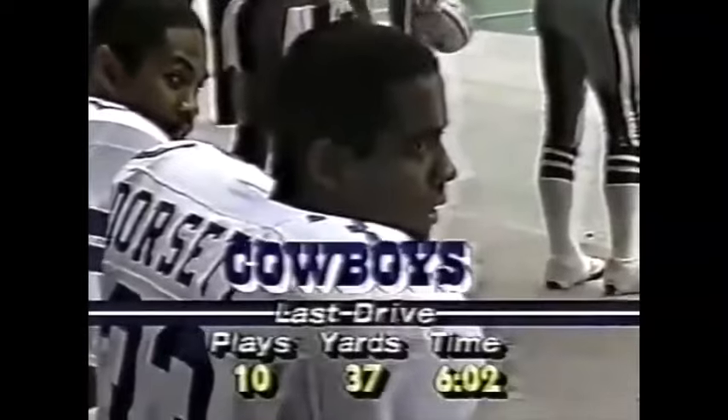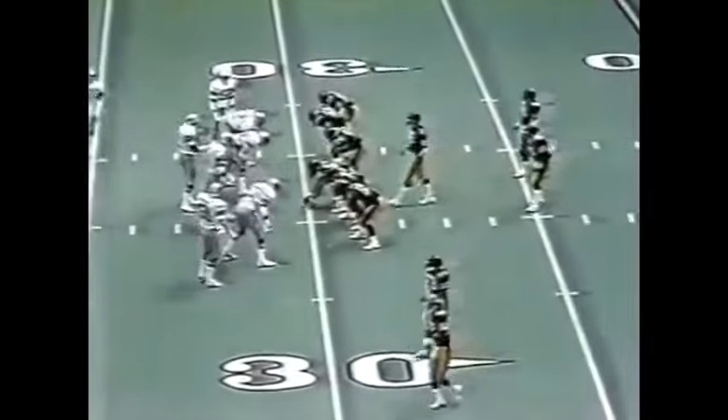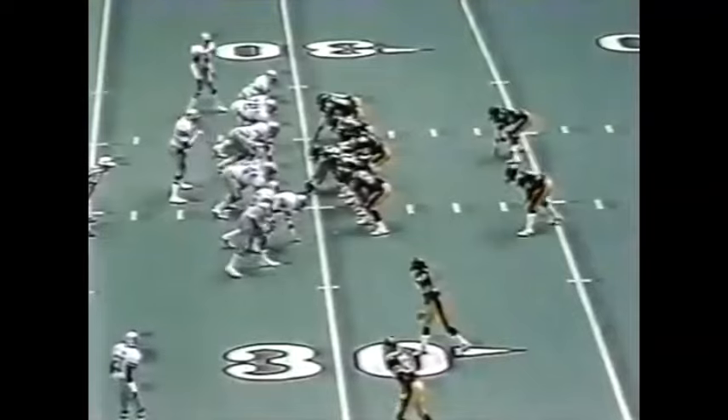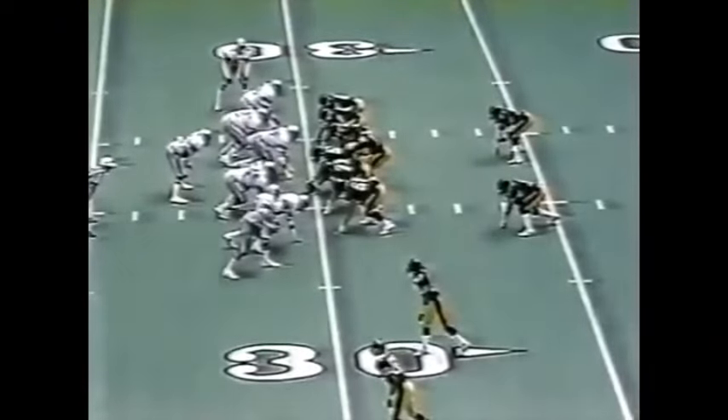I asked Chuck Noll just before the game: does it help to have this kind of edge when you've beaten a team five times in a row? You saw that long drive by the Cowboys that ended up with zero points — that hurts you when you can't convert. He said, 'I don't know if it helps you to have an edge in numbers, but it certainly can't hurt you.' Steelers from their own 30-yard line.